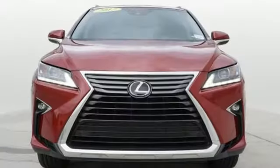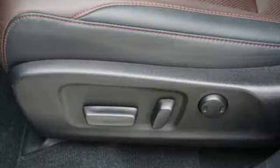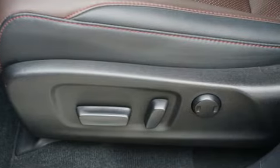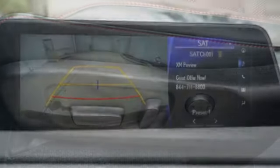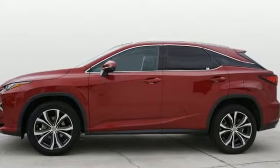Of the RX 350, Edmunds.com highlights its high-grade cabin furnishings, luxury sedan ride, user-friendly high-tech features, rock-solid reliability history, and excellent dealer service. Lexus, performance in every detail.